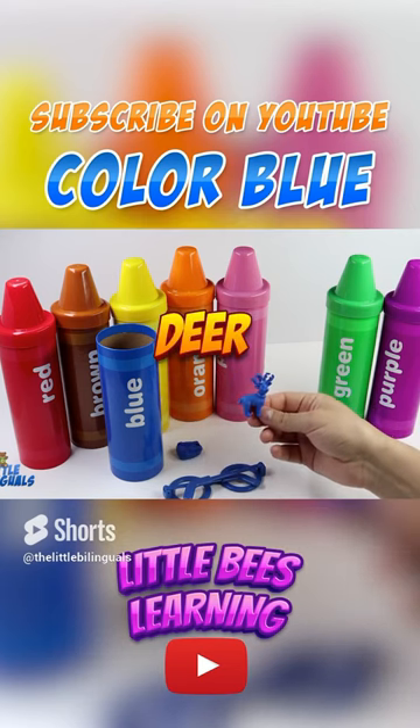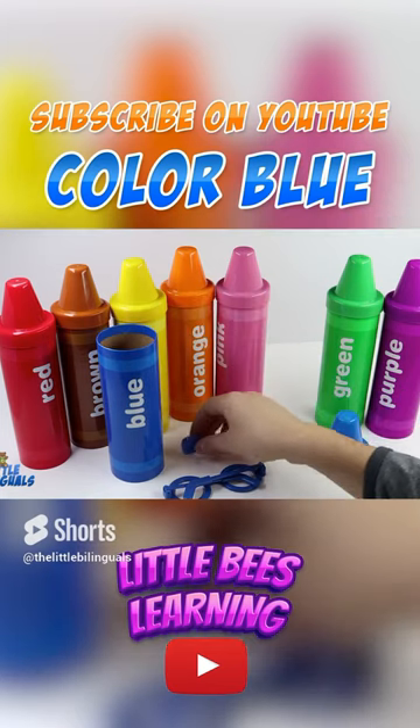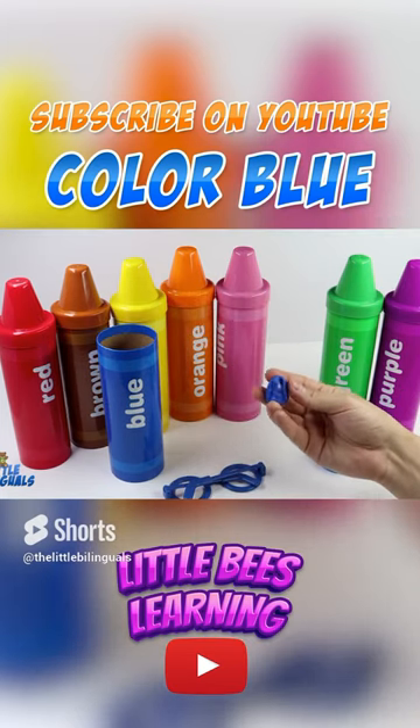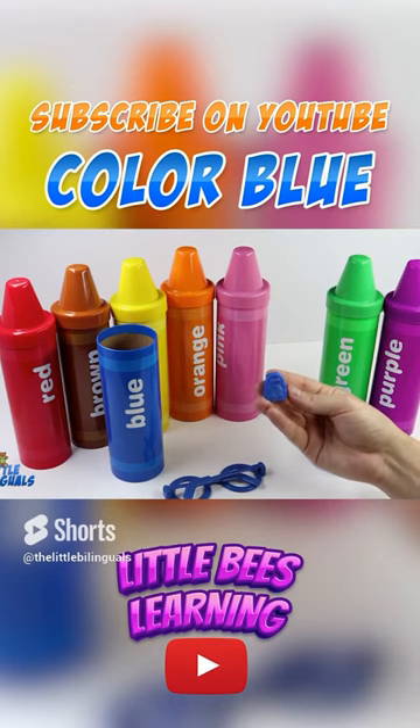Here we have a blue deer. This deer is color blue. This one is a blue backpack. A backpack is where you carry all your school supplies.